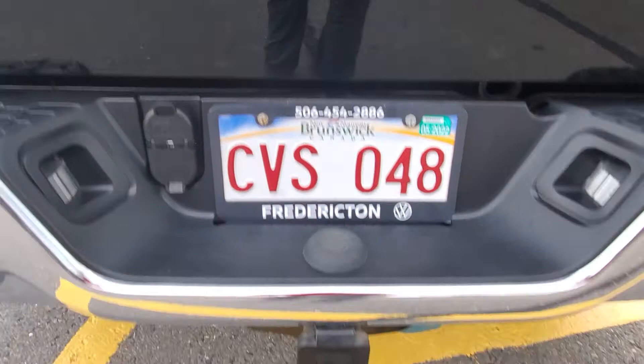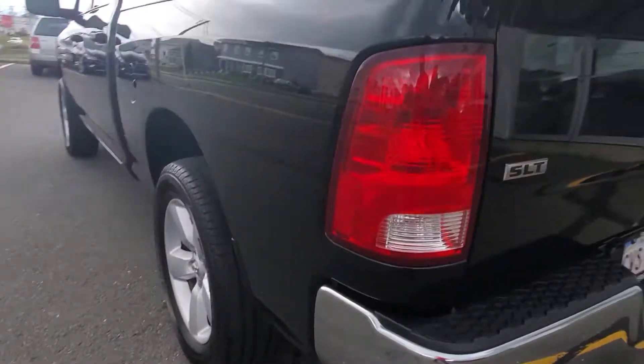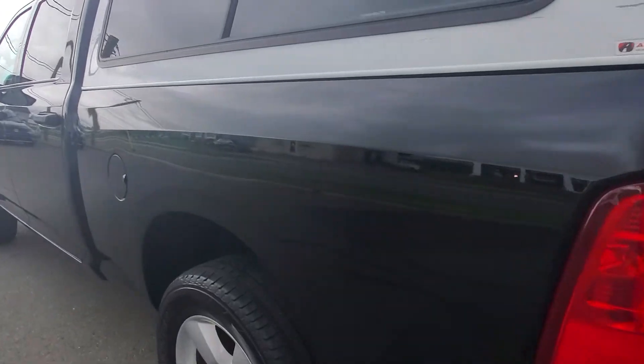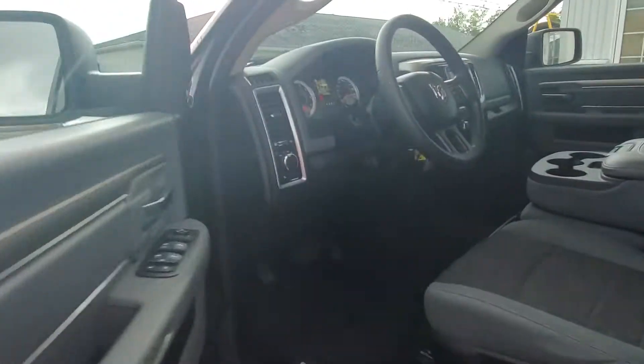It has all the towing wiring and hitch, and chrome bumpers. We just had this waxed and detailed — that black paint is just shining perfectly. It also has heated mirrors.